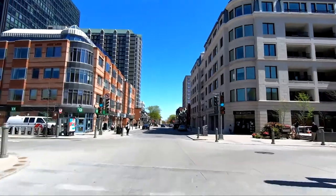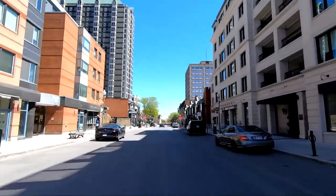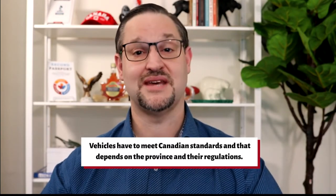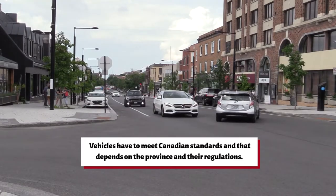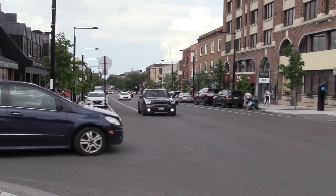There are different situations and rules around bringing a vehicle to Canada. There are regulations around vehicle standards and they depend on the status and length of stay, and the type and location of the vehicle. Most importantly, vehicles have to meet Canadian standards, and that depends on the province and their regulations. This is different within every province — it's basically under their purview, so there can be some different things for different provinces.